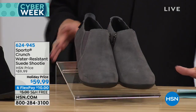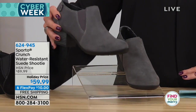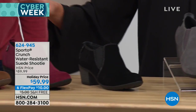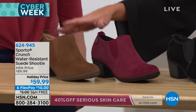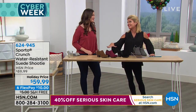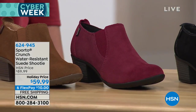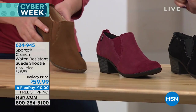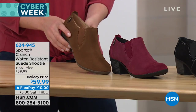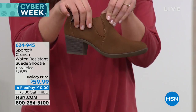The Crunch is our water-resistant design — a little bit more of a dressier silhouette in a shootie. Available in gray, black, wine, and tan. Another very special holiday price at $59.99 — the best value we've ever offered on the Crunch design. It's exclusive here at HSN in medium and wide widths. Ecosystem technology is built into this shoe.